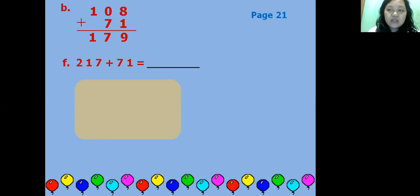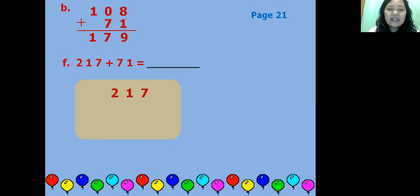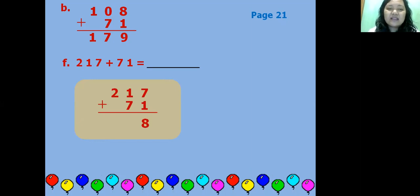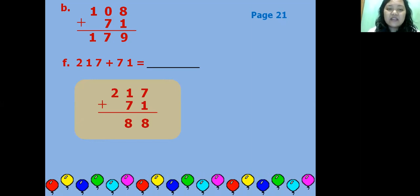Next, item F: 217 plus 71. Let's do it together using the column method. Seven plus one equals eight; one plus seven equals eight; and two comes down. So the answer is 288.